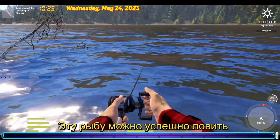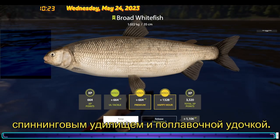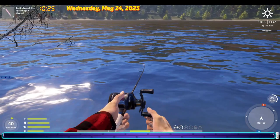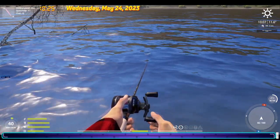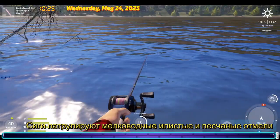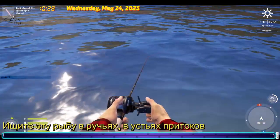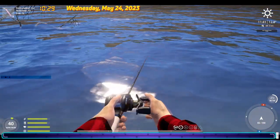The fish can be caught successfully with a spinning rod and a float rod. As whitefish patrol shallow, muddy and sandy shoals throughout the summer, look for these fish in streams at the mouths of tributaries and under rapids.